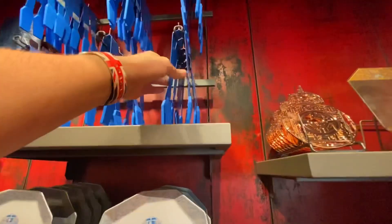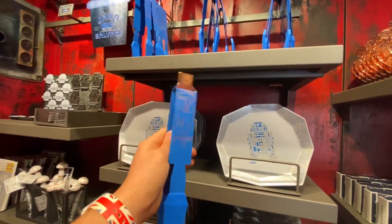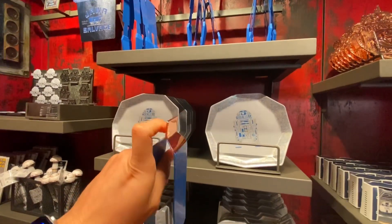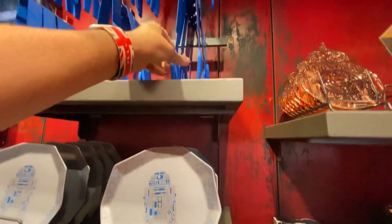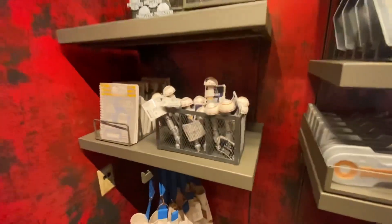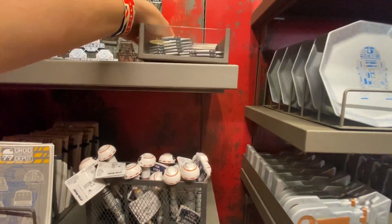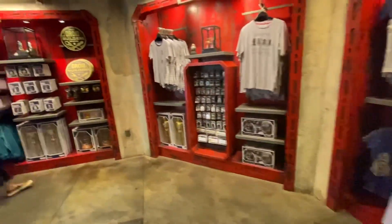Here we have some funks for $14.99 — they have a silver design with a gold handle on top. It's actually metal in this section and plastic in another part. Here we have some BB-8 pins for $9.99. The magnets over there look the same, and most of the clothes here are the same ones we've seen before.